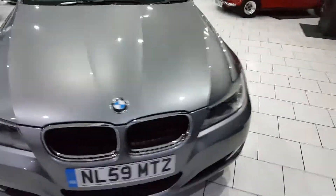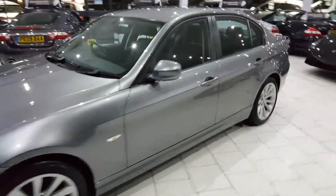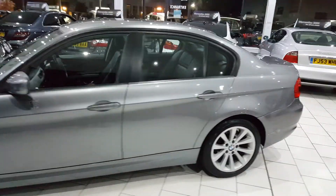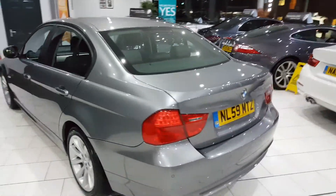This is our lovely 2009 BMW. It's a 318 SE with 141 brake horsepower and a petrol engine. The car's fuel economy is about 48 miles to the gallon.